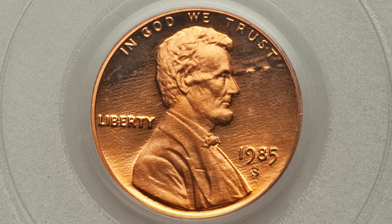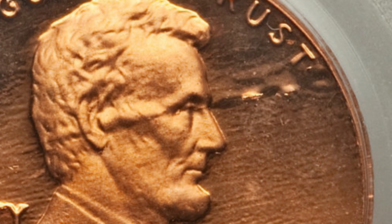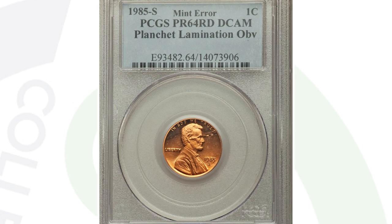Moving along to another 1985 — this is the 'S' mint mark proof penny, the one you'll see in your 1985 proof sets. But this one does have a planchet lamination on the obverse of the coin; you can see it going through Lincoln's face onto the right side of the penny. This penny ended up selling for around $50 at auction, graded by PCGS.